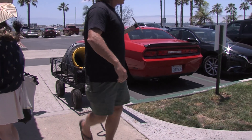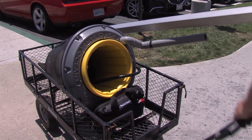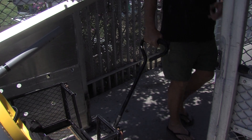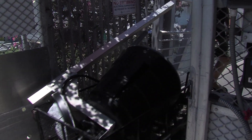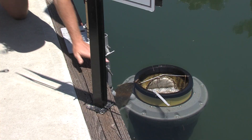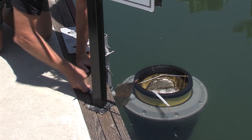Each sea bin costs about $5,000, and there will soon be more of them in California. Zeglinski is about to take a road trip, bringing sea bins to harbors in LA, Ventura, and San Francisco. Then he'll set off for Hawaii, where he'll install several sea bins in the coastal waters of Honolulu.